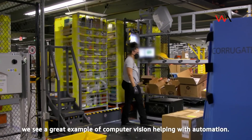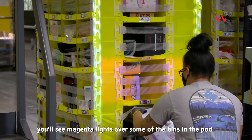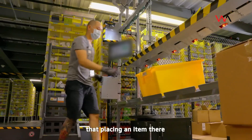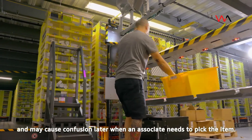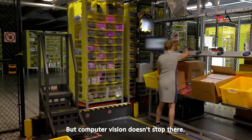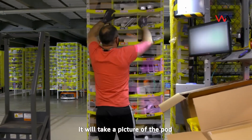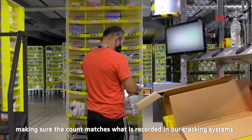Looking at a station next door, we see a great example of computer vision helping with automation. When an associate scans an item, you'll see magenta lights over some of the bins in the pod. This lets the associate know not to place that item in those locations, as artificial intelligence-driven logic has determined that the bin is full, that placing an item there may negatively impact the pod's overall weight distribution, or that a visually similar item is there and may cause confusion later when an associate needs to pick the item. The associate can then place the item in any of the other bins. Computer vision will also detect what bin the associate reached into and knows where that item is placed. As one final step, it will take a picture of the pod and use image recognition to count the number of items in the bin, making sure the count matches what is recorded in our tracking systems.